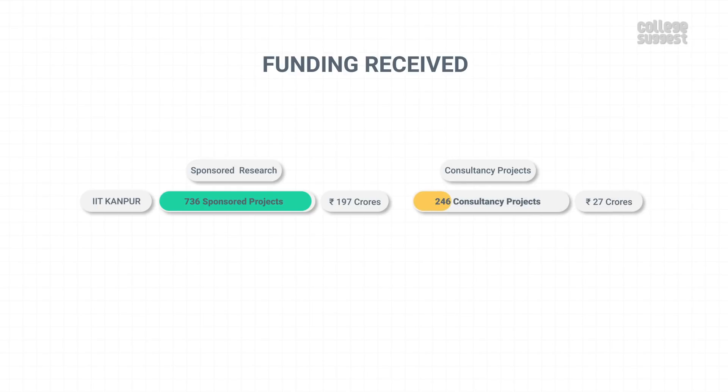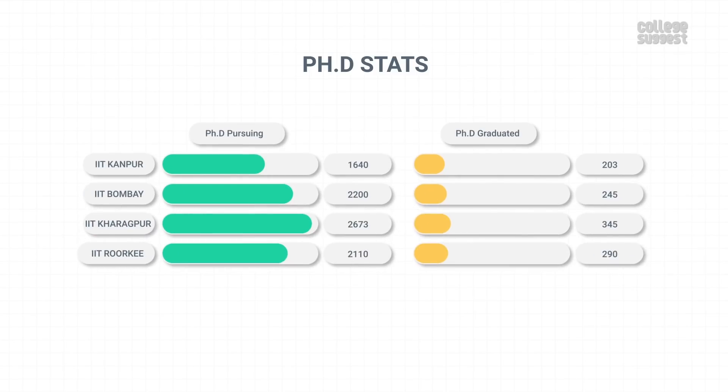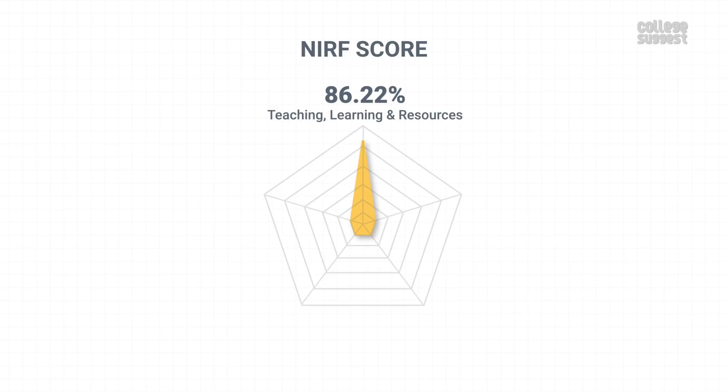With 246 consultancy projects, IIT Kanpur has received over 27 crores in consultancy funds. It has a total of 1,640 students pursuing their PhDs, and 203 scholars have graduated with a PhD. This is quite low when compared to its peers. With this performance, IIT Kanpur has scored 82.08% in research and professional practices. Since this contributes to 30% of the NIRF score, we can see that this is where they have dropped points.